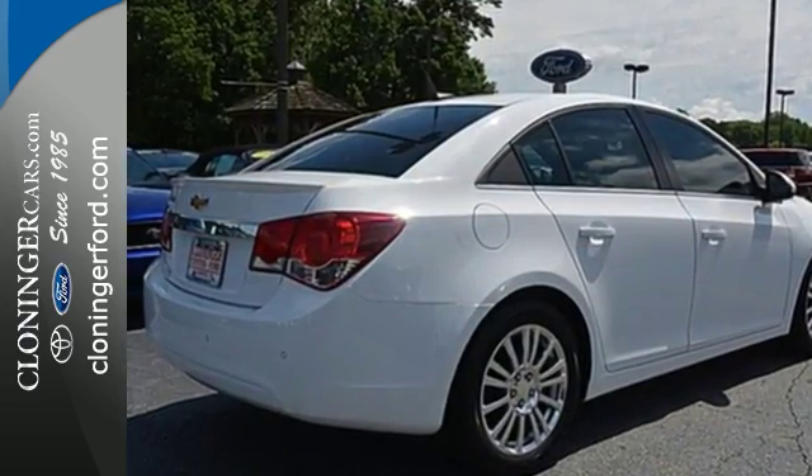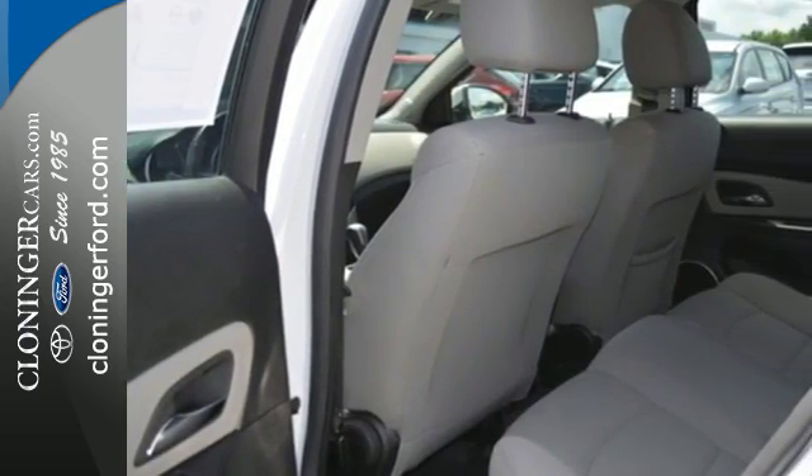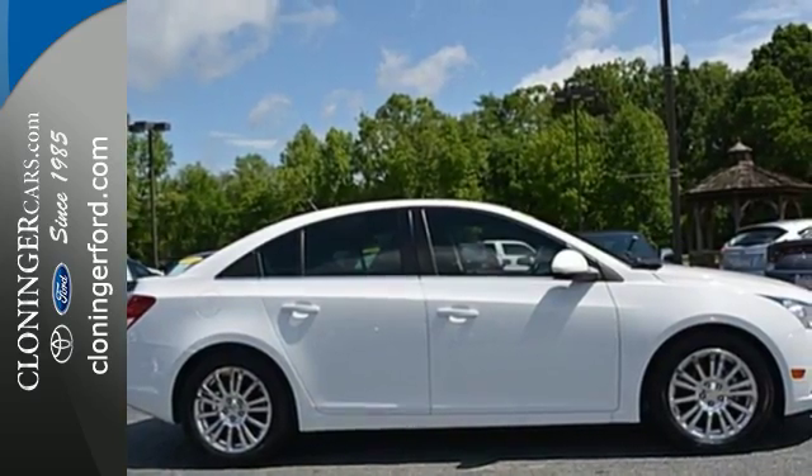Safety is of no concern with its emergency communication system, multiple airbags, and stability and traction control. Please your driving senses and come in for a test drive today.